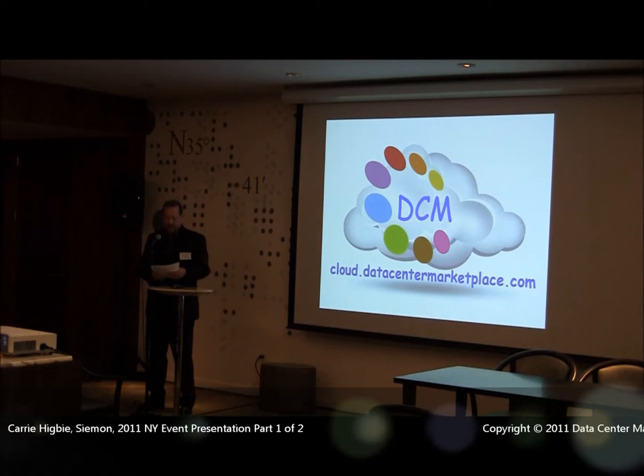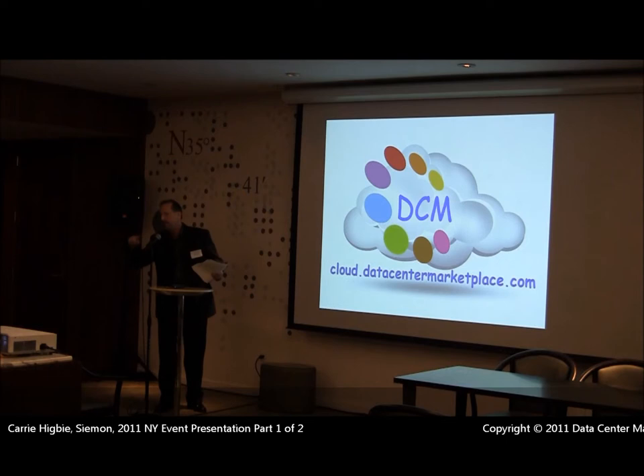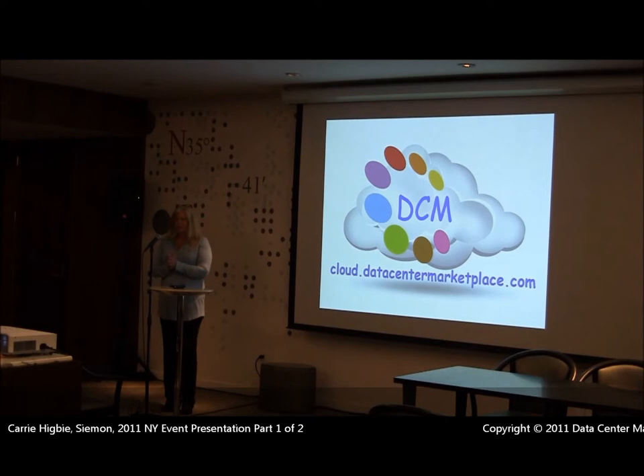The first person to present today is Carrie Higby of Seaman Corporation. Good afternoon. My name is Carrie Higby and I'm the global director of data center solutions and services at the Seaman Company. A lot of what you're going to hear about is what we see in data center markets all over the globe.